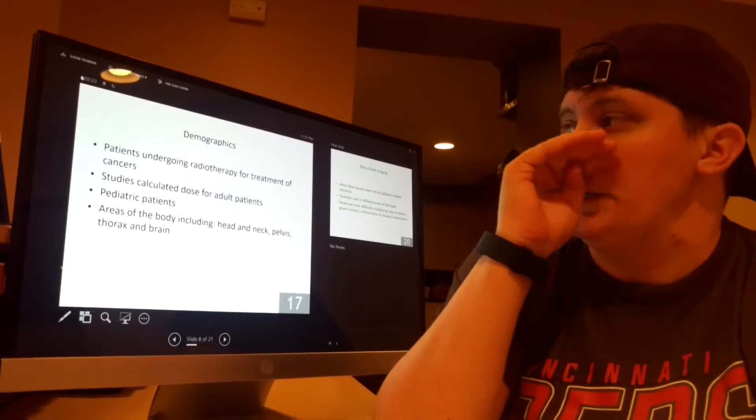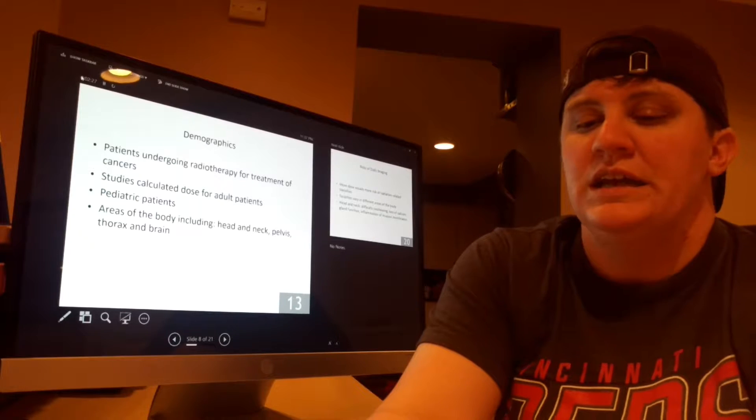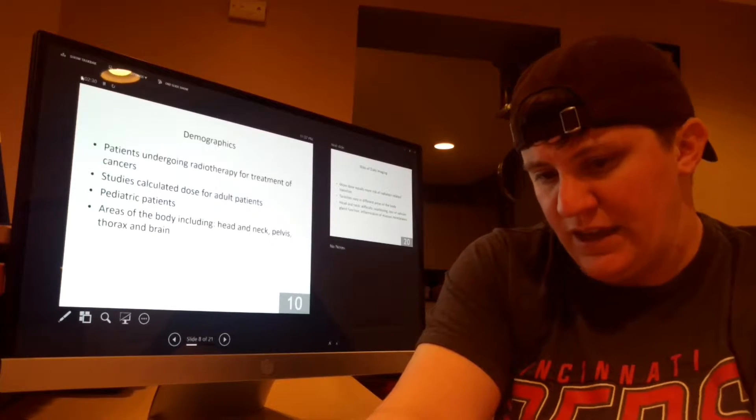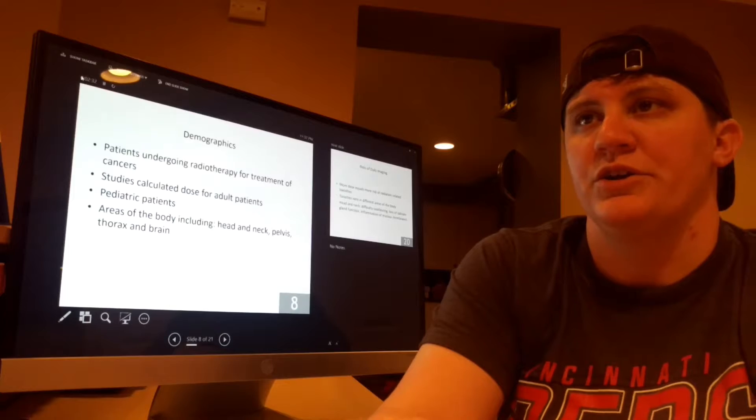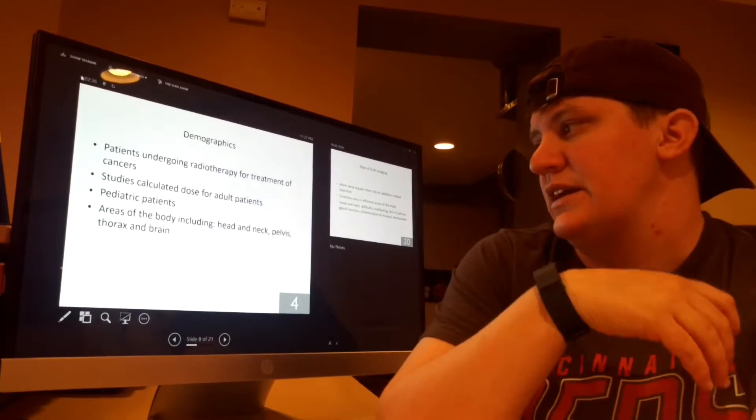Individuals involved in the studies included patients undergoing radiation therapy for the treatment of cancerous tumors. Patients were both adult and pediatric, and the scans were of various parts of the body such as head and neck, pelvis, thorax, and brain.